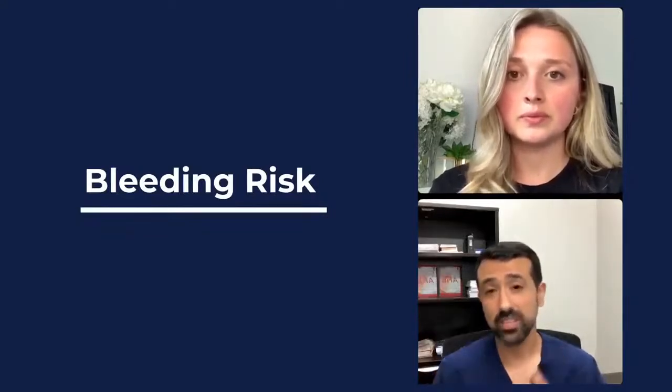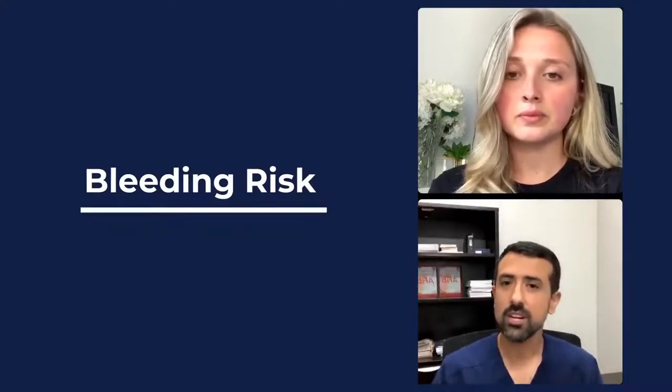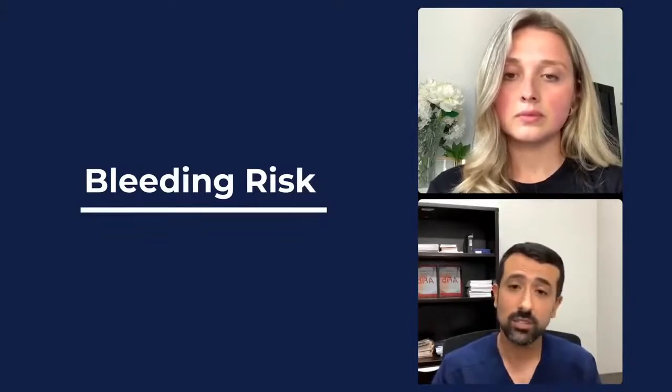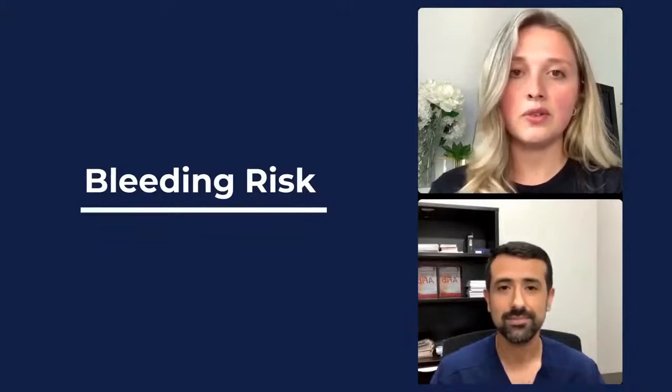Fortunately, very recently — within the last year or two — all of these newer blood thinners now have reversal agents, which are available in the hospital and emergency room. So if someone is having dangerous life-threatening bleeding from a blood thinner, they can usually reverse it pretty quickly with these new agents. In terms of other forms of treatment — what procedures are available?